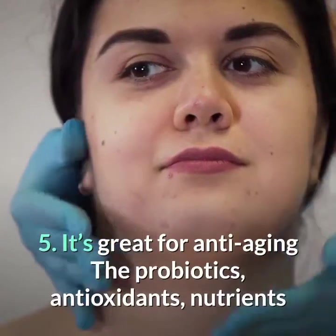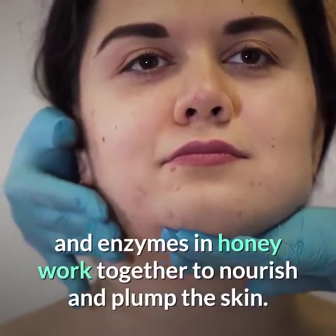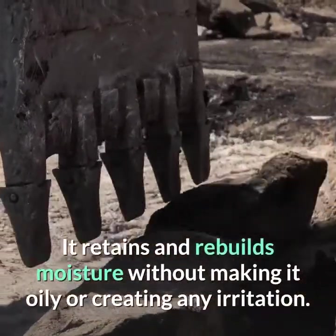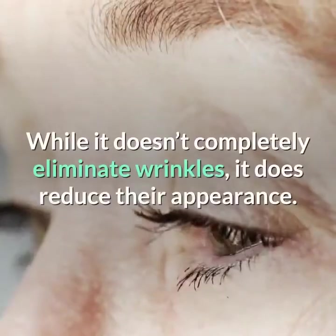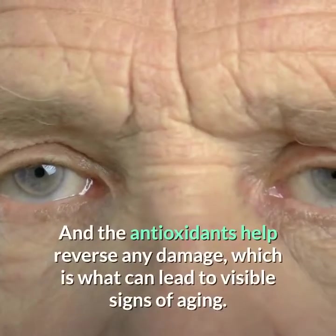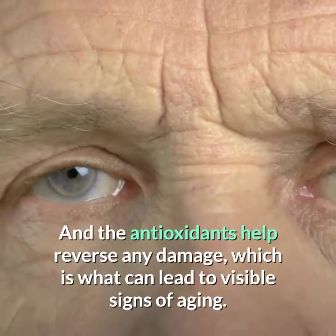Number 5: It's great for anti-aging. The probiotics, antioxidants, nutrients and enzymes in honey work together to nourish and plump the skin. It retains and rebuilds moisture without making it oily or creating any irritation. While it doesn't completely eliminate wrinkles, it does reduce their appearance. And the antioxidants help reverse any damage, which is what can lead to visible signs of aging.